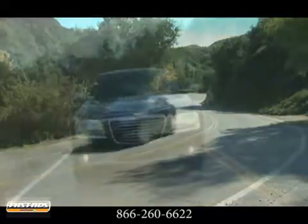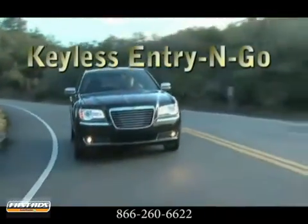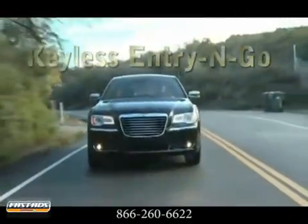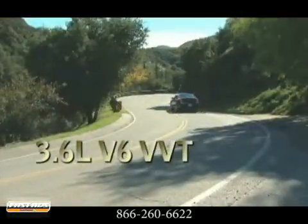An aerodynamic exterior delivers refined wind noise management, enhances fuel efficiency, and creates a quiet interior. Vast performance alternatives give you the freedom to choose the precise 300 for you.